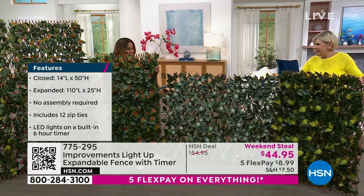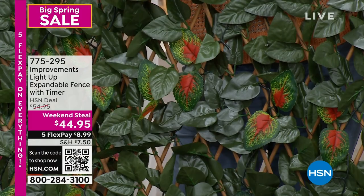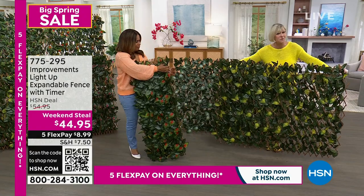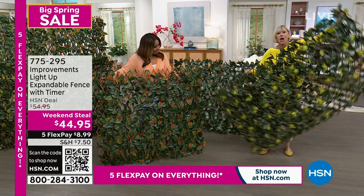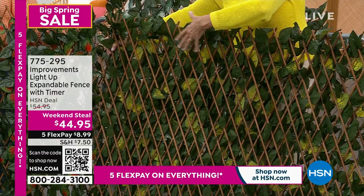You're getting the same beautiful expandable fence — it's been a customer pick. It comes out of the box at about four feet by two feet and will expand to a full nine feet. You can hang it vertically or horizontally, and it's lightweight at less than five pounds. You can hang it on a hook, and you're also getting 12 zip ties.